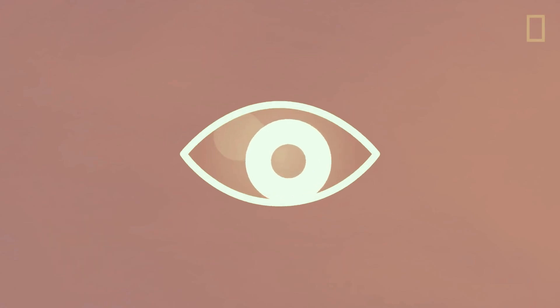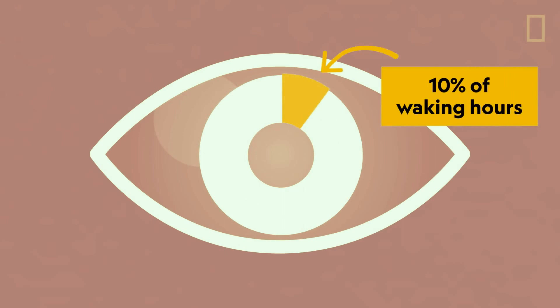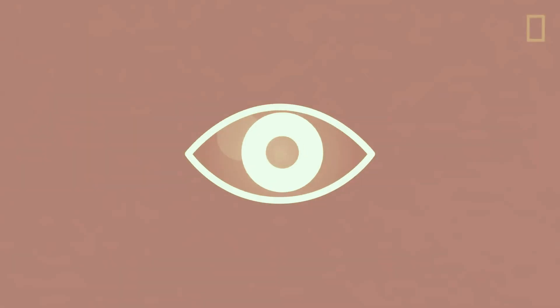That means you technically have your eyes closed for roughly 10% of your waking hours. Thankfully, your brain fills in those gaps so you don't feel like the lights are flickering on and off all day long.